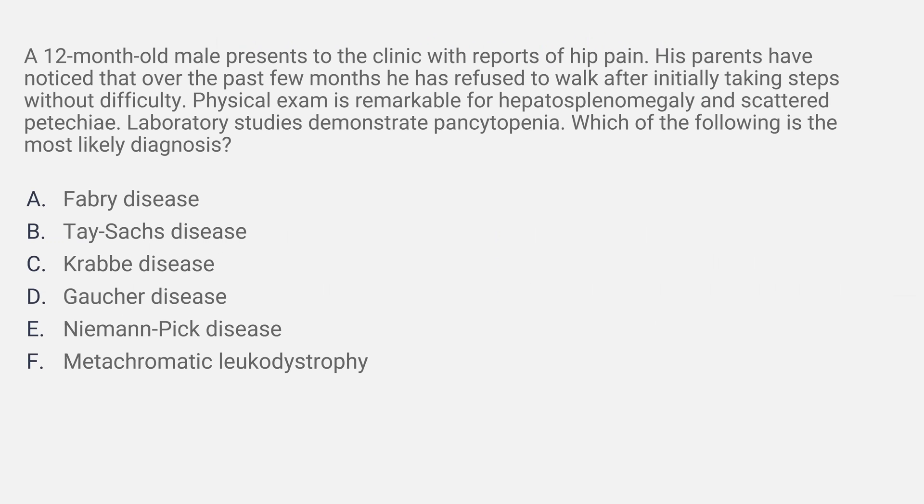A 12-month-old male presents to the clinic with reports of hip pain. His parents have noted that over the past few months, he has refused to walk after initially taking steps without difficulty. Physical exam is remarkable for hepatosplenomegaly and scattered petechiae. Laboratory studies demonstrate pancytopenia. Which of the following is the most likely diagnosis: Fabry disease, Tay-Sachs, Krabbe, Gaucher, Niemann-Pick disease, or metachromatic leukodystrophy?